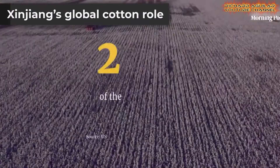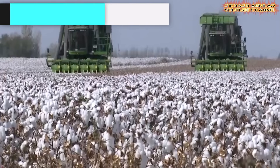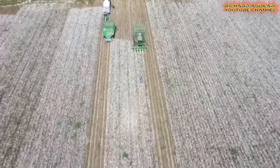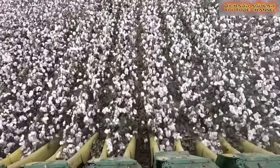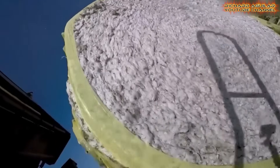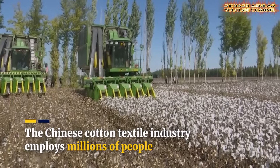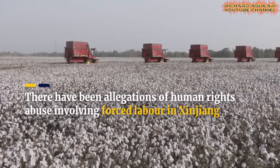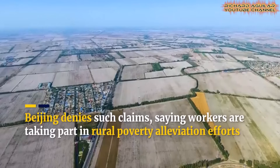China produces over one-fifth of the world's cotton, with Xinjiang accounting for most of that output. This global dominance has attracted attention — not always positive. Some nations criticize labor practices, claims Beijing rejects, saying cotton farming is linked to poverty reduction and rural development. Regardless of the debate, the region remains a cornerstone of global cotton supply, driven by large-scale mechanization and modern farm systems.